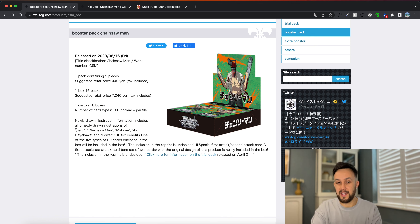Let's just take a look at some of the information that Weiss Schwarz have put out here about the set. We've got a really nice booster box design here — I'm really, really feeling this design, it's really nice. We've got some information about potential pulls in the set, typical information about how many cards in a pack, and how many boxes in a case, which is the standard 18.